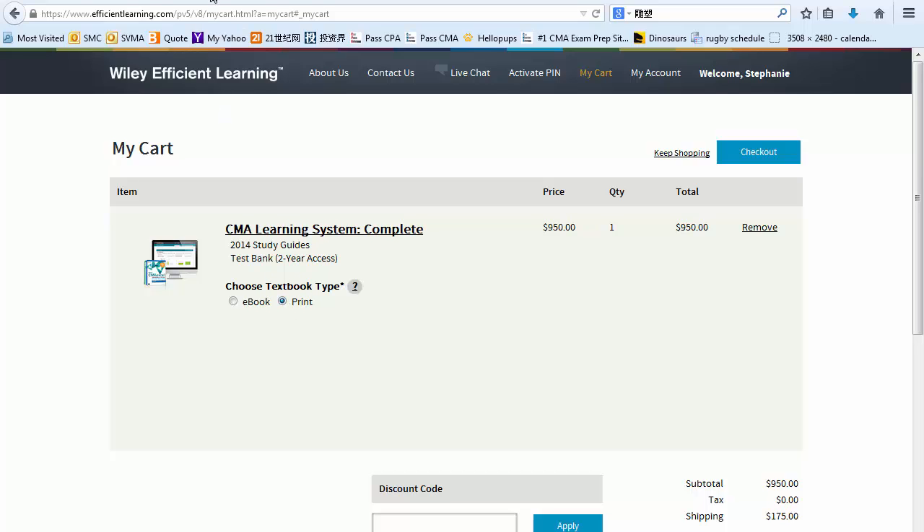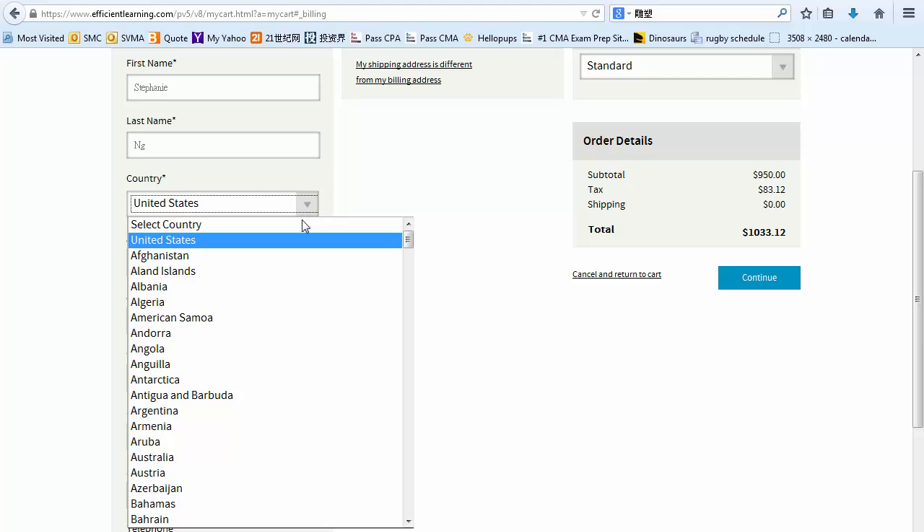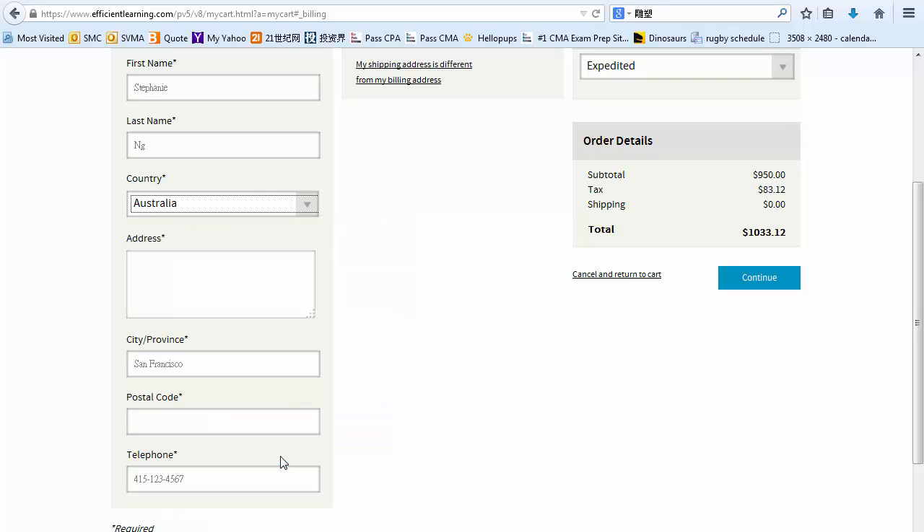Let me give you an example. Wiley offers free shipping if you live in the US, but depending on the state, you will need to pay $50 or more on taxes. In this case, in California, we will need to pay $83 on tax. Shipping to international locations is expensive — if you go to Australia, for example, the shipping cost is $175. This applies to the rest of Asia and to the Middle East as well.